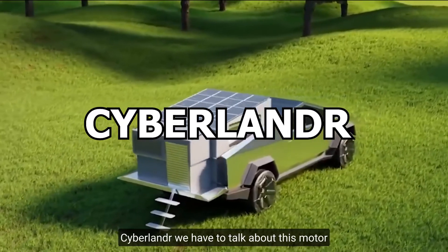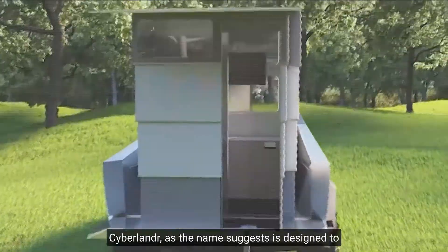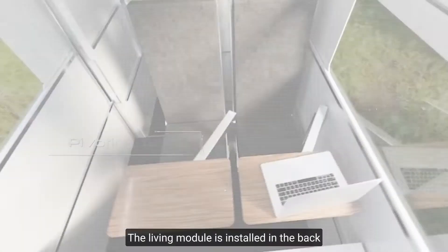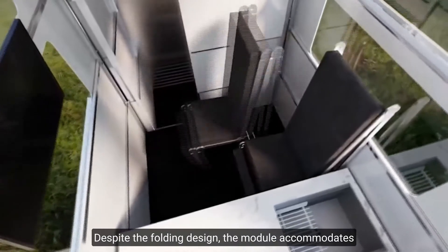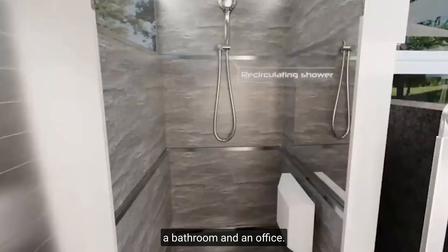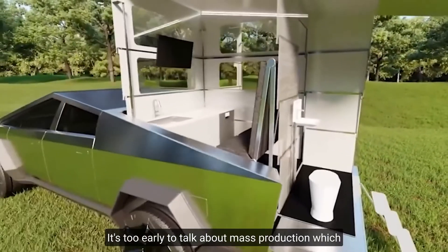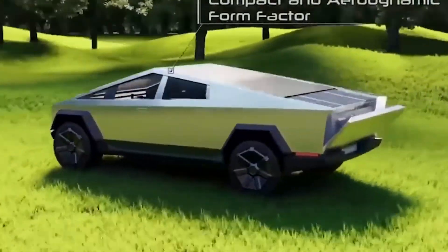Last on our list is the Cyberland R. The Cyberland R, as the name suggests, is designed to be used in conjunction with the Tesla Cybertruck. The living module is installed in the back of the truck and allows you to get as much as four floors of living space. Despite the folding design, the module accommodates a living room, a bed space, a bathroom, and an office. For even greater energy efficiency, the roof is equipped with sliding solar panels. It's too early to talk about mass production, which would only happen after the launch of Tesla's Cybertruck, but it will cost no less than $50,000.